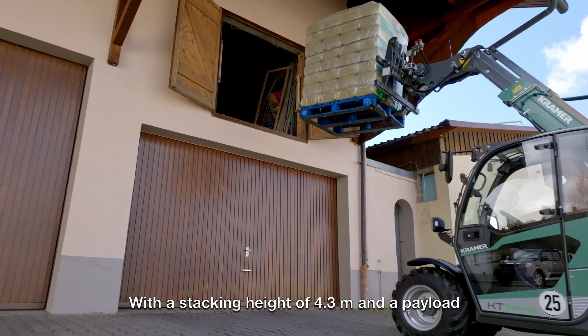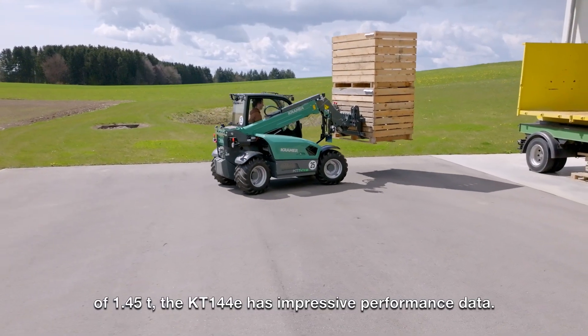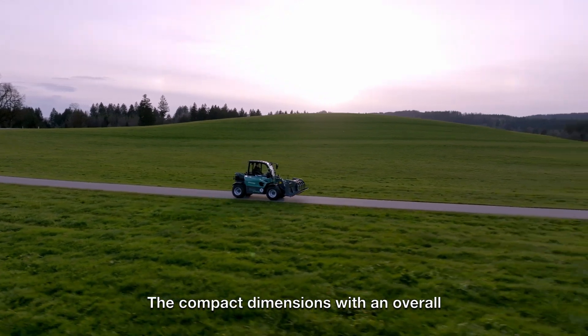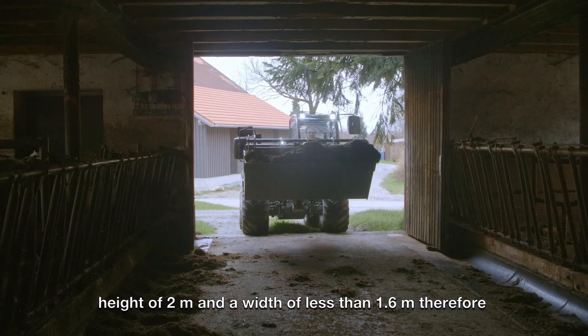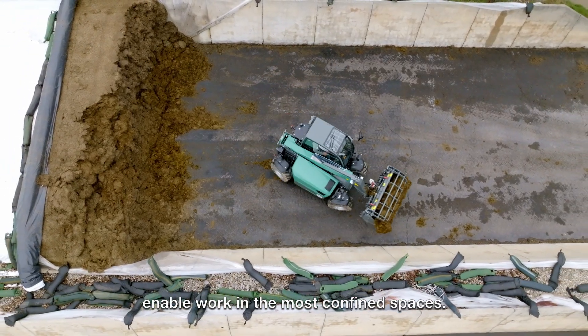With a stacking height of 4.3 meters and a payload of 1.45 tons, the KT144E has impressive performance data. The compact dimensions with an overall height of 2 meters and a width of less than 1.6 meters enable work in the most confined spaces.